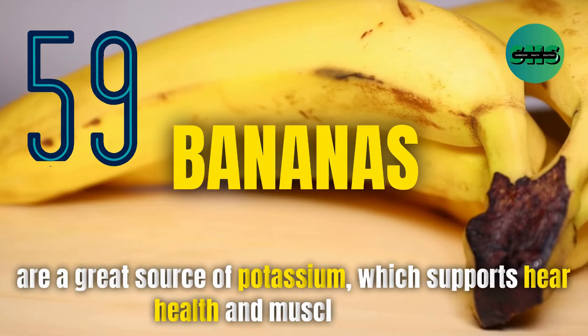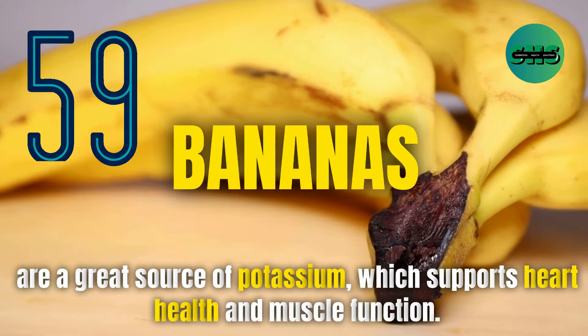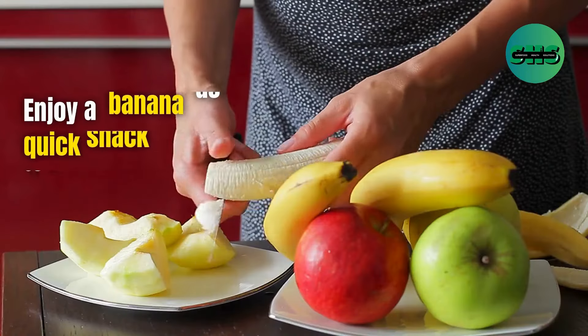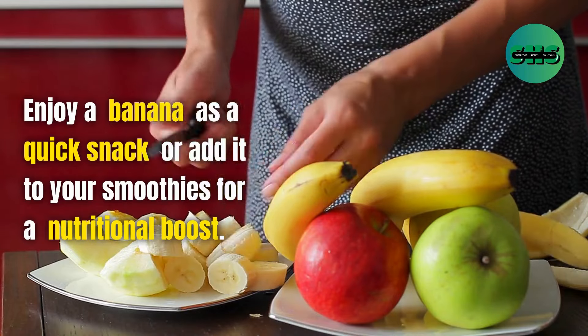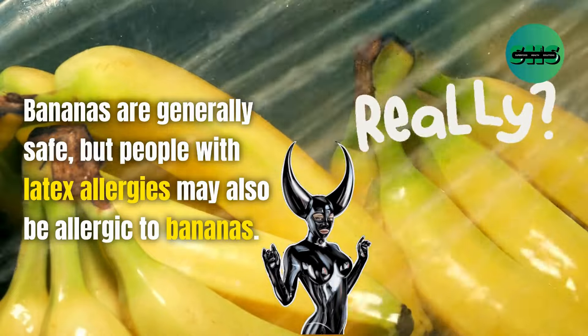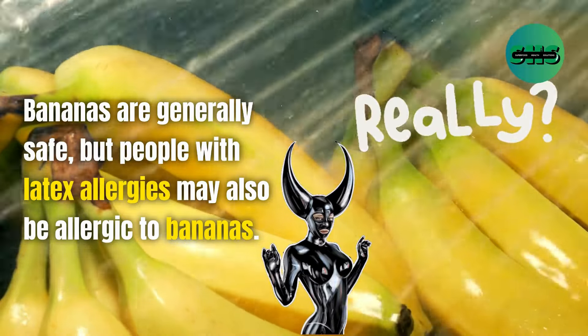59. Bananas are a great source of potassium, which supports heart health and muscle function. Enjoy a banana as a quick snack or add it to your smoothies for a nutritional boost. Bananas are generally safe, but people with latex allergies may also be allergic to bananas.